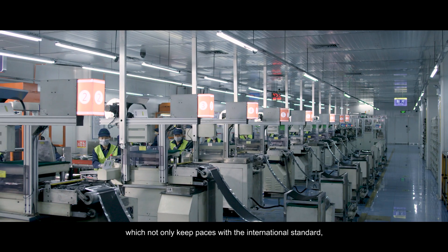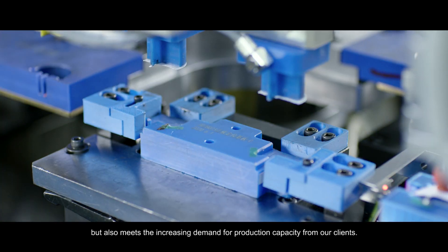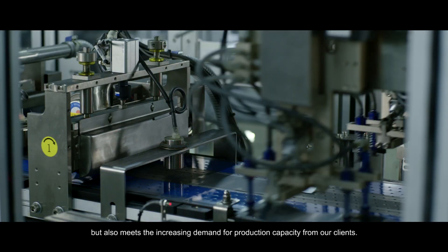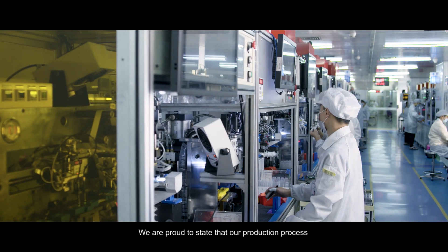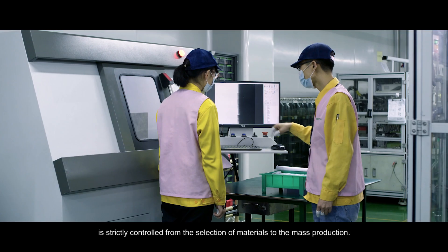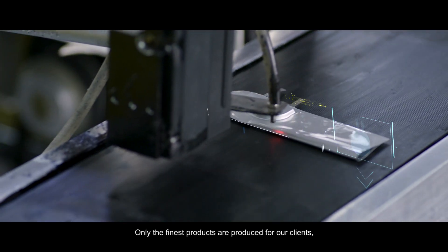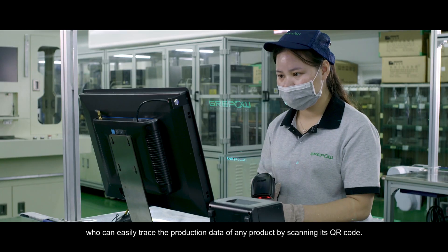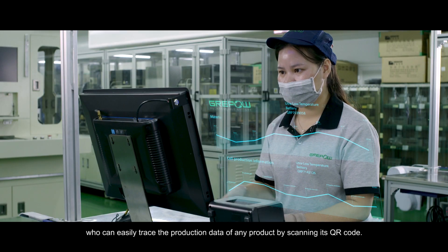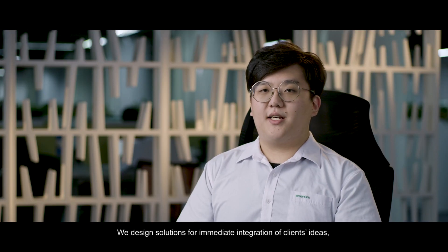These systems not only keep pace with international standards, but also meet the increasing demand for production capacity from our clients. We are proud to state that our production process is strictly controlled from the selection of materials to mass production. Only the finest products are produced for our clients, who can easily trace the production data of any product by scanning its QR code.